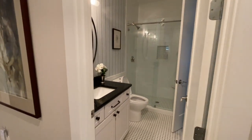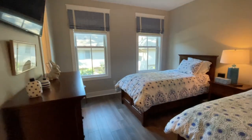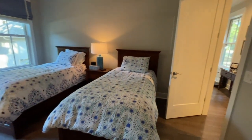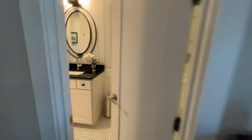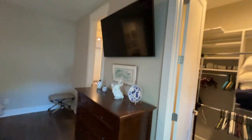It's like a little powder room but it's actually the bathroom for bedroom number two. Nice closet and TV number five.